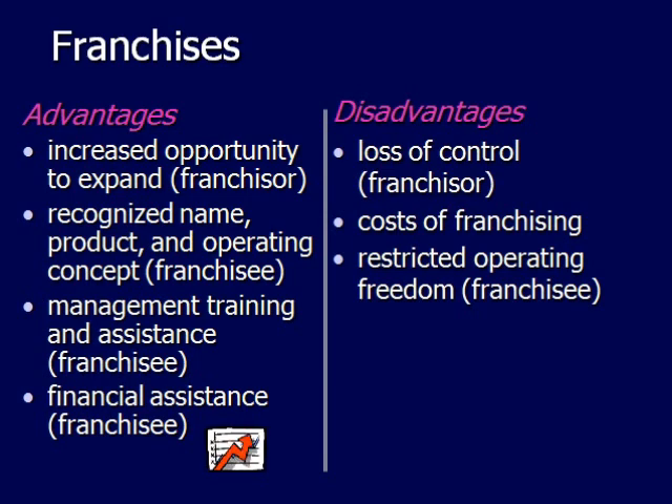But there are also some disadvantages to franchises. First, the loss of control — for example, if you decide to open up a McDonald's, you can't put 'Betty's McDonald's' on the sign, and you can't decorate it how you want. There's a very specific layout that McDonald's has for their franchises.